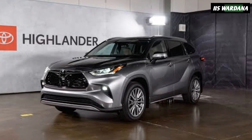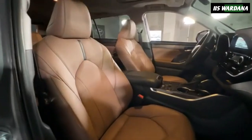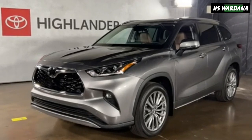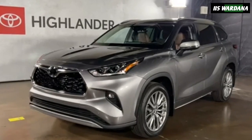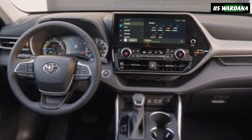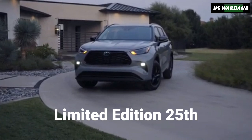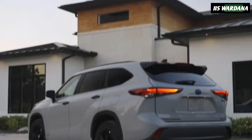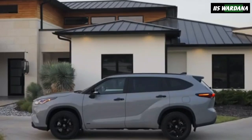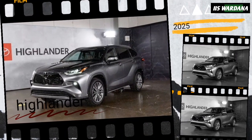The Highlander 25th edition features silver accents, a brown leather interior, and various special touches. Toyota has unveiled the 2025 Highlander, which features a number of minor changes. The big news is a limited edition celebrating the crossover's 25th anniversary. Pricing starts at $39,520, reflecting a modest increase of $250 from last year.